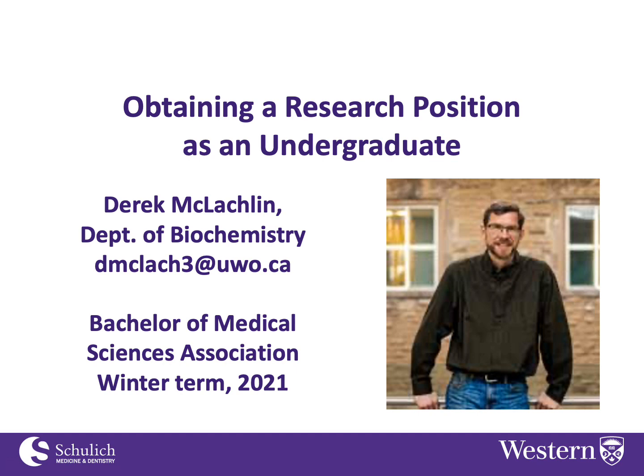Hi, my name is Derek McLaughlin and I'm an assistant professor in the Department of Biochemistry. I'm also currently the undergraduate chair of Biochem, and there's a photo of me right there so you have a sense of who's talking to you. I've been asked to say a few words about how you can obtain a research position as an undergraduate student.